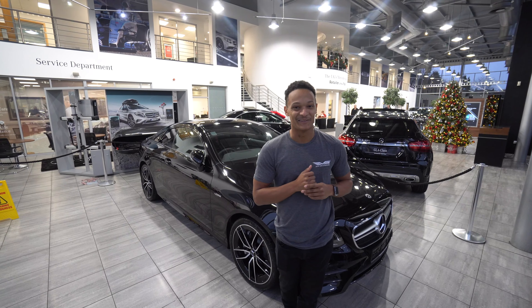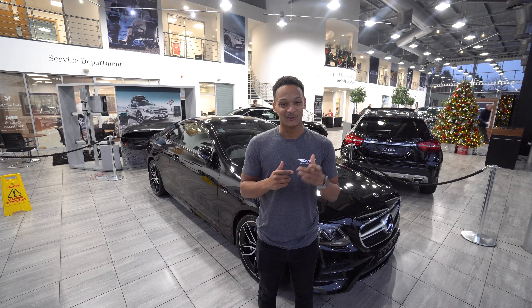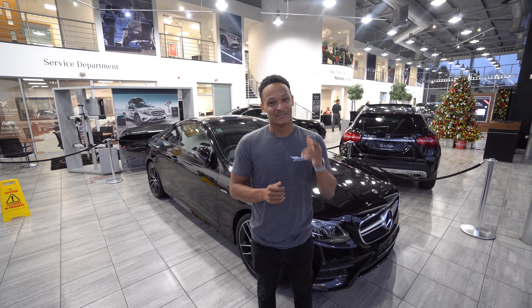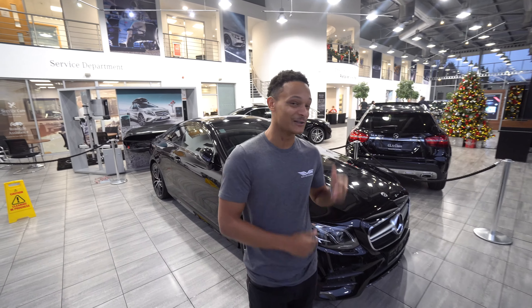Welcome back to yet again another video. Today we're here with something I've never even seen before — the all-new baby AMG. I call it a baby, we'll talk about that in a bit. Mercedes E53, the very first hybrid Mercedes on the market.